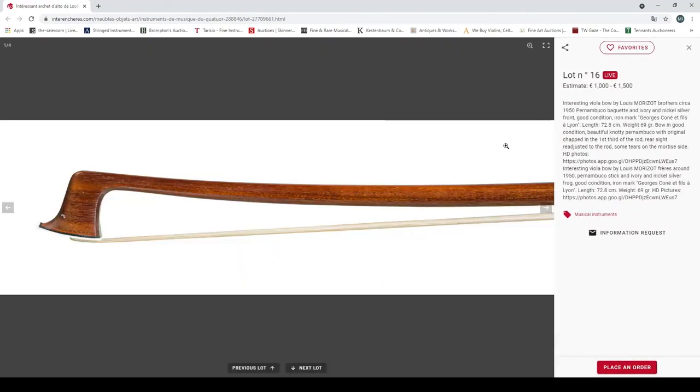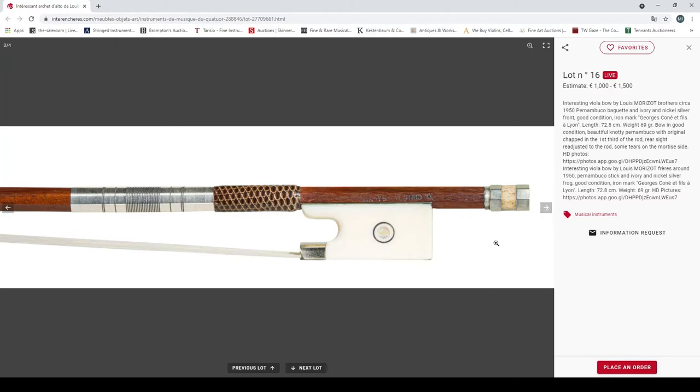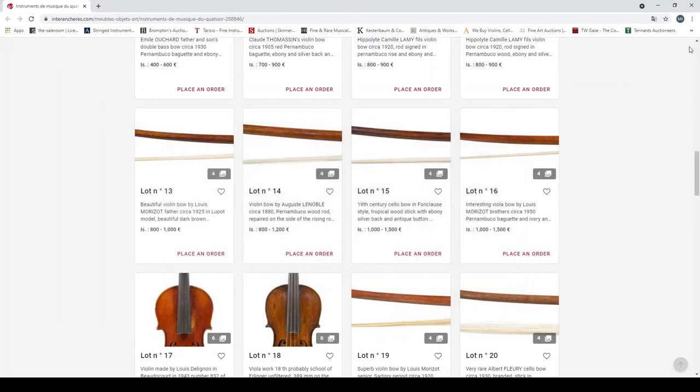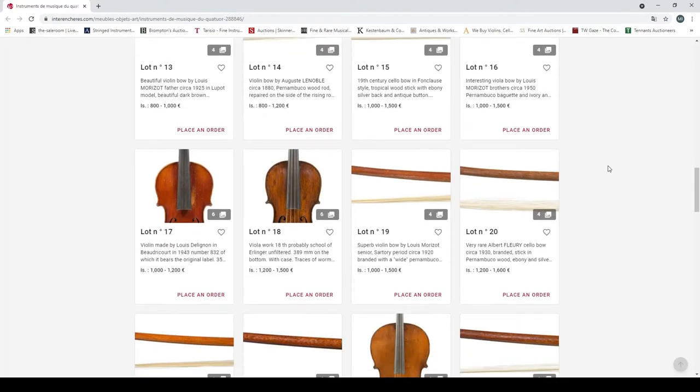An interesting viola bow by Louis Moризор the brothers, circa 1950, pernambuco, ivory, nickel silver. Good condition — it's got the mark 'George con à fils à Léon', weight 69 grams. The problem with these bows is the ivory is going to cause problems traveling — it can be difficult or sometimes impossible to take into some countries without the correct documentation.